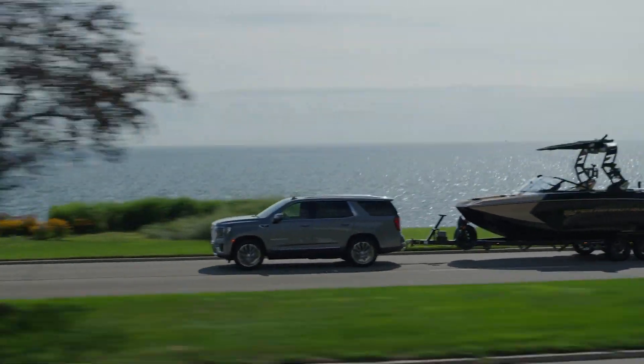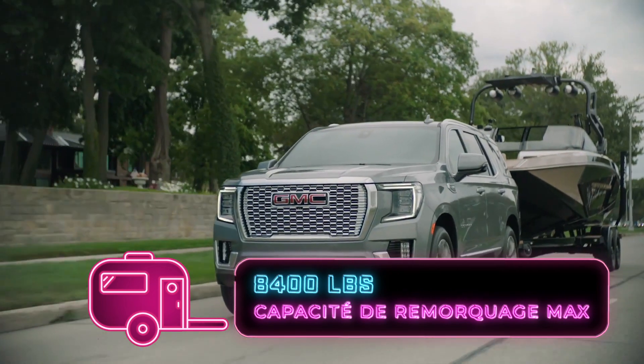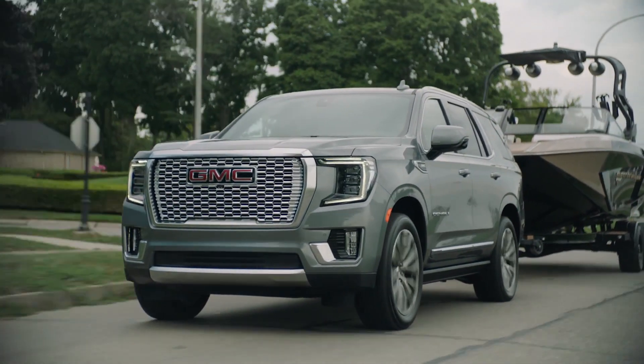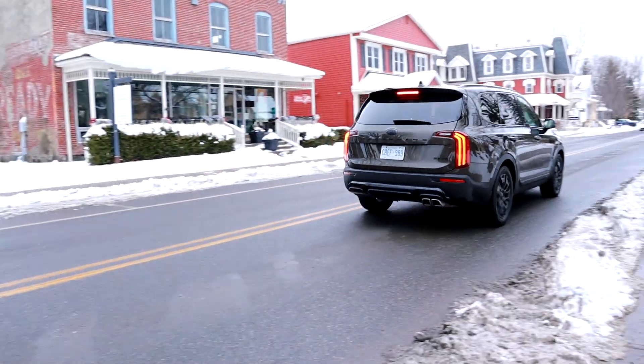On vient avec un gros VUS, on peut tirer beaucoup de poids — en haut de 8 000 livres avec le Yukon. Il y a souvent des véhicules qui sont plus petits puis qui vont faire du 11-12 litres au 100. Quand j'avais le Thriller Ride l'autre jour, qui est supposé être le champion des VUS larges selon l'AJAC — qui compare ça à des Yukon puis des Tao — moi, je ne sais pas si ça fait de sens. Avec le diesel, vous allez être capable de faire de meilleurs chiffres avec un plus gros véhicule.